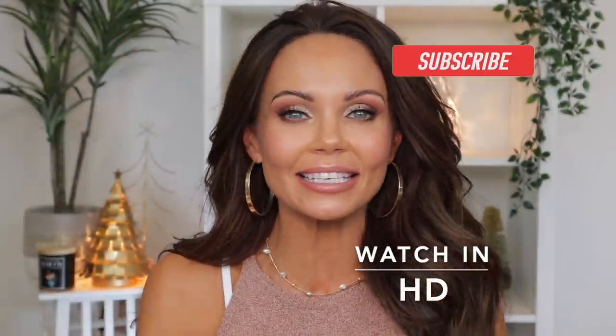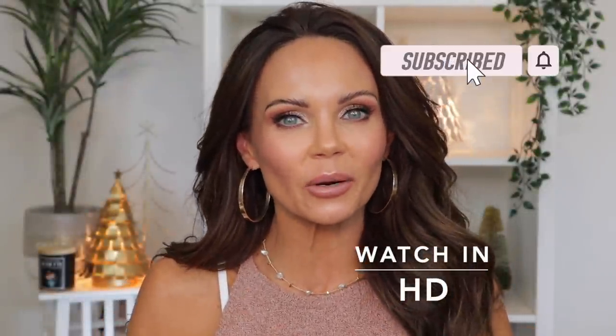Hi everyone, welcome back to my channel. Today we are going to be continuing the Favorites of 2021 series — I will link the playlist in the description box down below. Today it is all about complexion: contour, bronzer, blush — both cream and powder — highlight, and powder. Lots in this video.